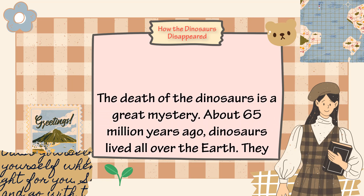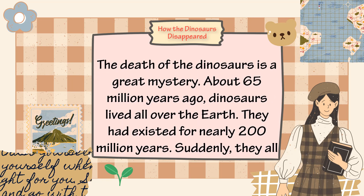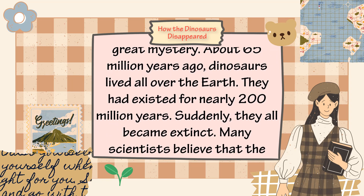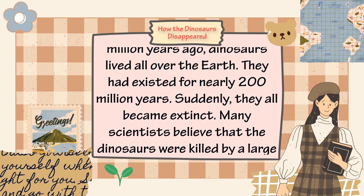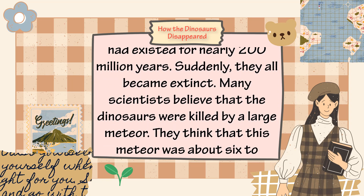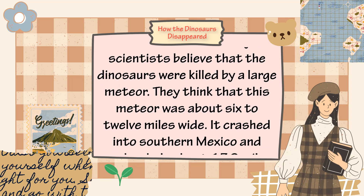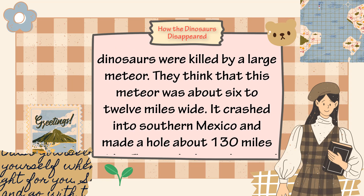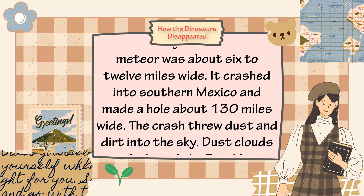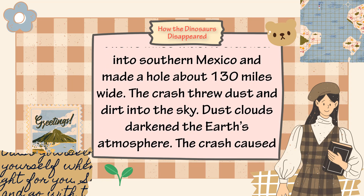The death of the dinosaurs is a great mystery. About 65 million years ago, dinosaurs lived all over the earth and had existed for nearly 200 million years. Suddenly, they all became extinct. Many scientists believe they were killed by a large meteor — about 6 to 12 miles wide — that crashed into southern Mexico, making a hole about 130 miles wide.